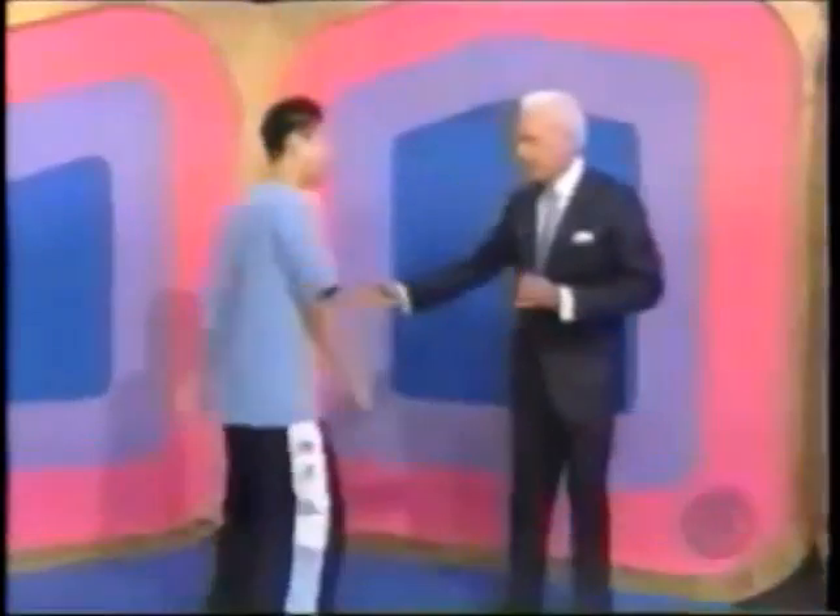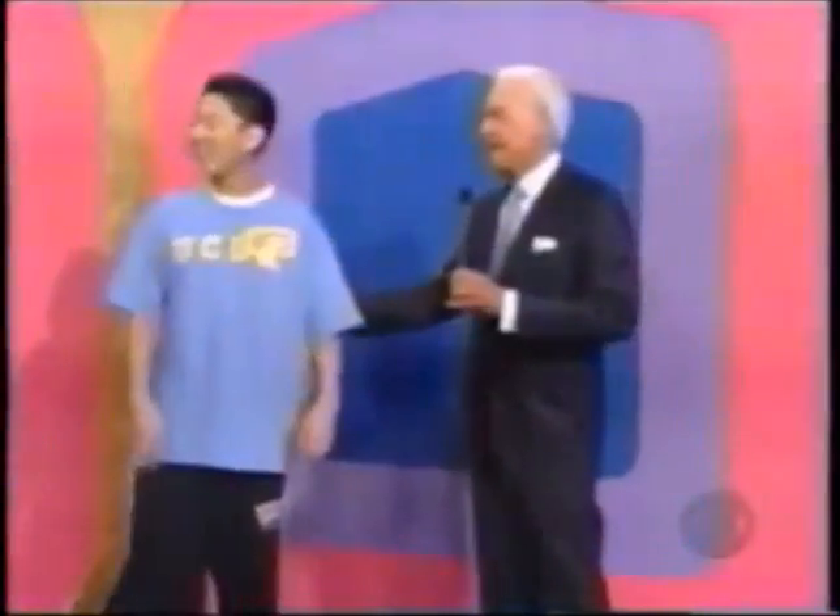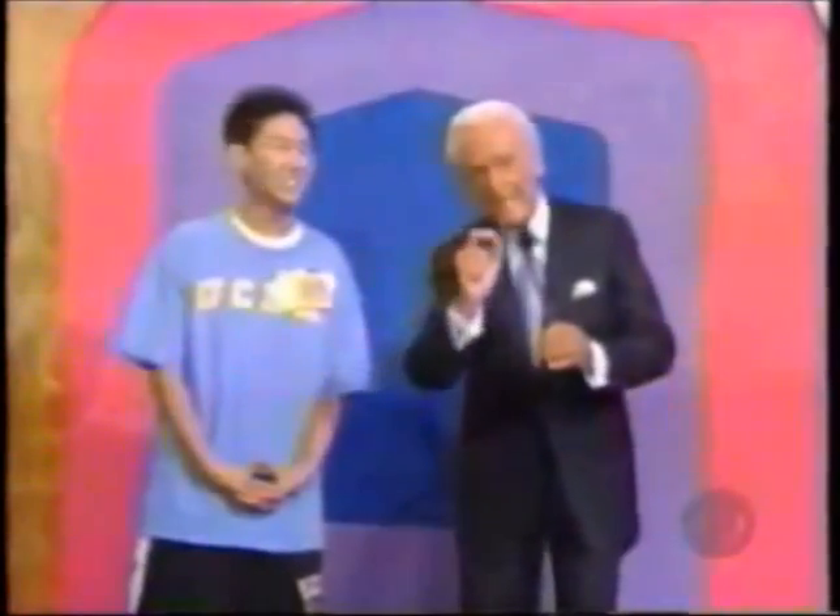Joseph, will you join me please? You are going to play Pricing Game number 1 right up here! You are from UCLA, and that is UCLA cheering you on out there. I think your group would love to see you in that.